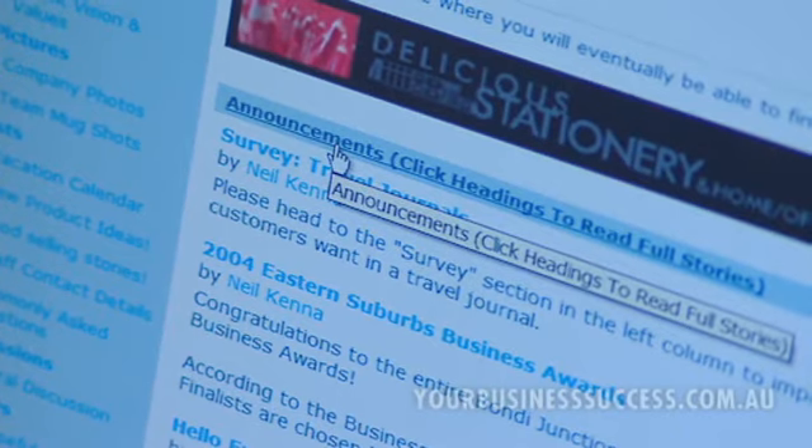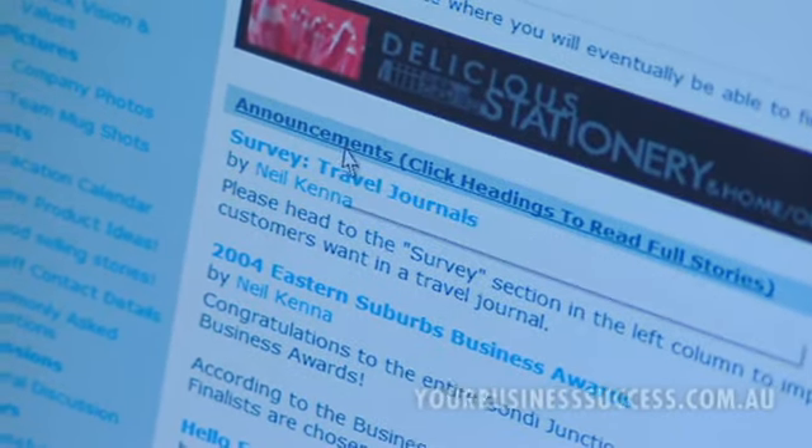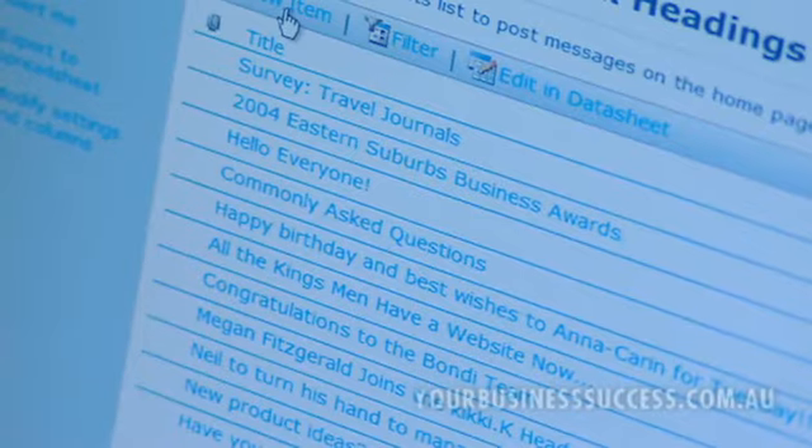Whenever staff members start their shift, the first thing they do is look at the internet. So they look at all the news and announcements. Or we might do some surveys on the product that we are researching. There are so many tools on the internet that we're using — so much has changed now.